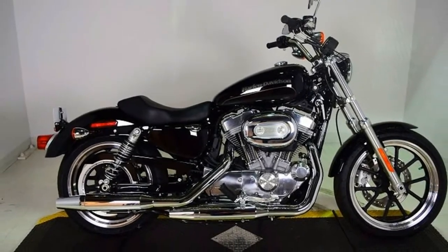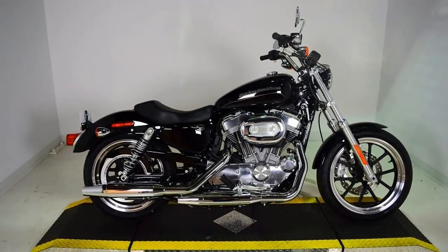Weight: 569 pounds (wet). Dry Weight: 545 pounds. Wheelbase: 59.1 inches.